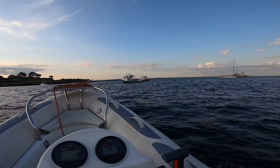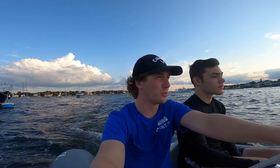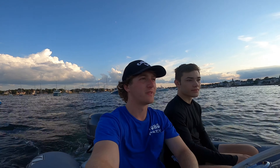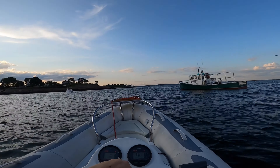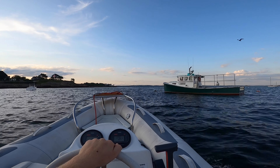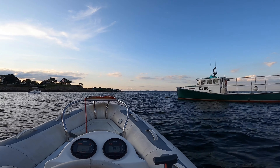Alright guys, well that was it for this video. This will be the last Boston Whalers slash boating video of the summer. Thank you guys so much for an amazing season. And we'll end this video with a little bit of a speedrun right on the water. We've got some chop tonight, but it looks pretty good. I think we should get out and enjoy this.